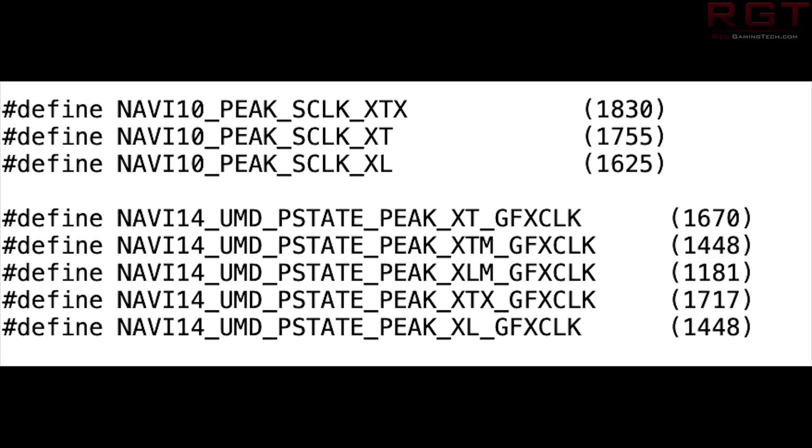Let's go through what we can see and what we can glean from this. We have the Navi14 XT with 1670, Navi14 XTM at 1448, Navi14 XLM at 1181, the Navi14 XTX at 1717, and the Navi14 XL as well. So various clock speeds and clearly various different SKUs. We're undoubtedly going to be seeing something like the 5300 here and some mobile variants as well.